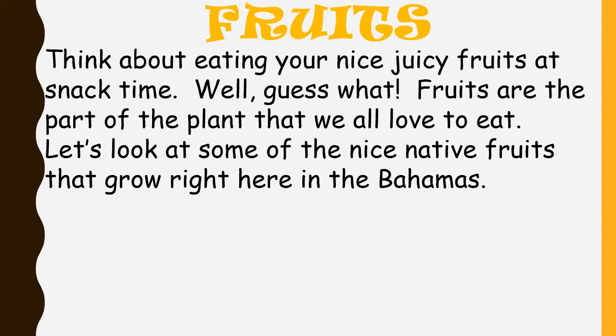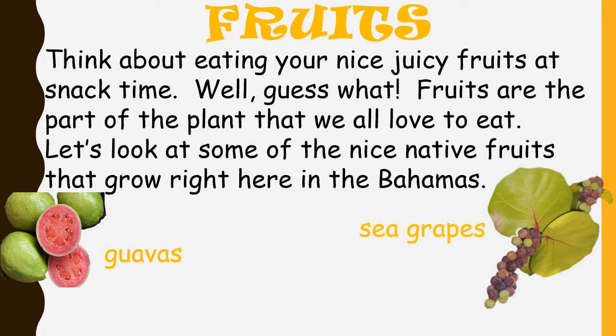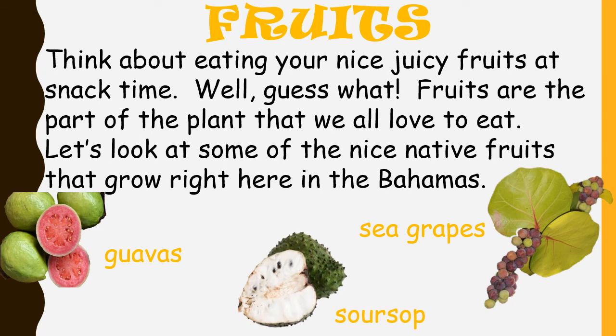Fruits. Think about eating your nice juicy fruits at snack time. Well, guess what? Fruits are the part of the plant that we all love to eat. Let's look at some of the nice native fruits that grow right here in the Bahamas: guavas, sea grapes, and soursop. Yum, yum, yum!